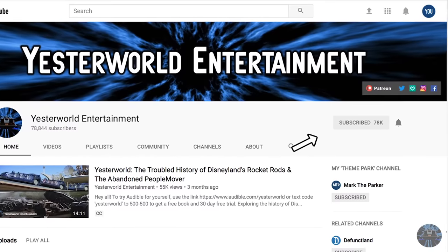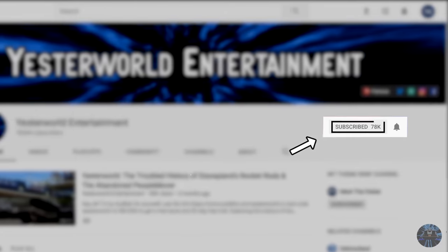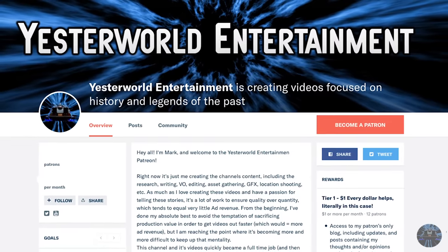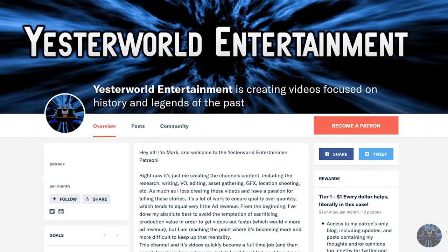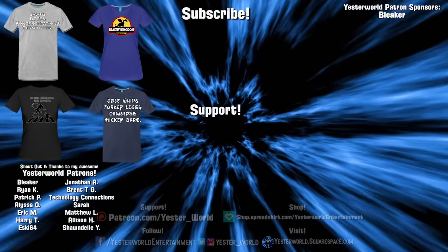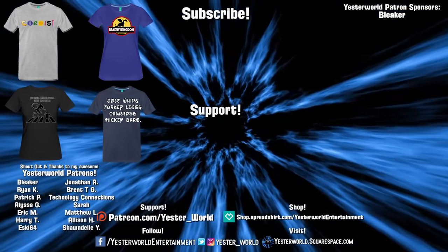To avoid missing out on future content, make sure to subscribe and hit the notification bell. And if you want to help support the making of future videos, check out my Patreon and shop in the description. Thank you all so much for watching, and I'll see you next time on Yesterworld.